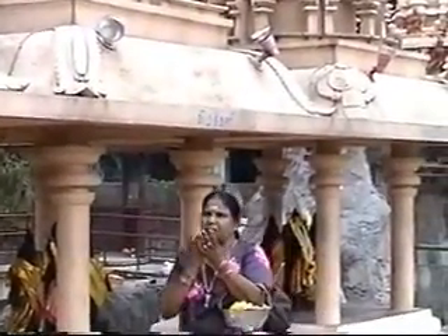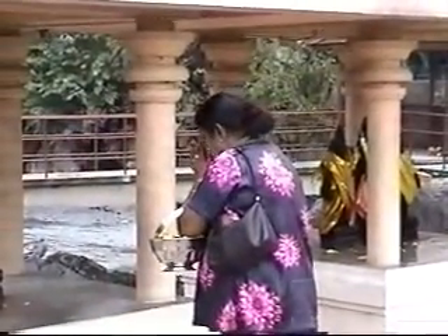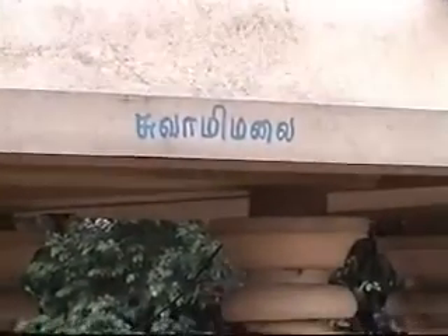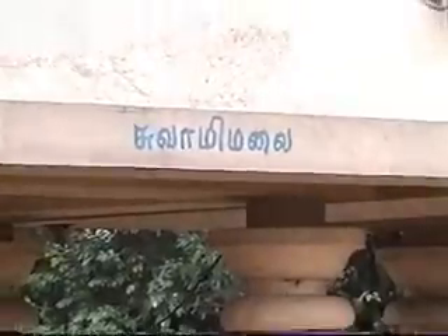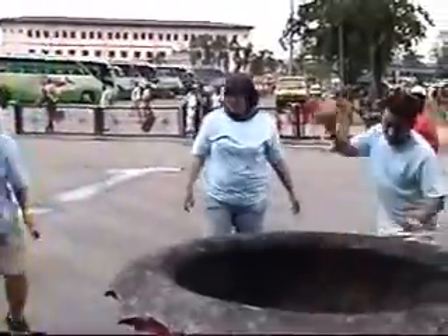There are many other deities here. I hope the Bhaktas who do not speak Tamil can also know what deity it is, as all the signs are in Tamil only. The puja is in progress.